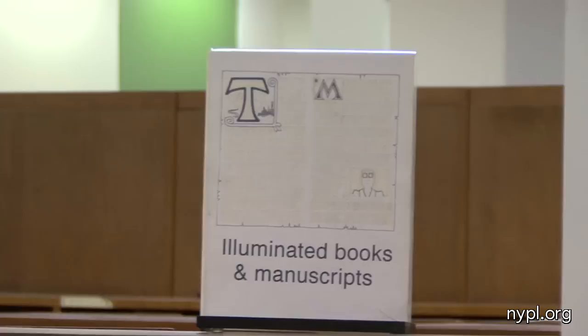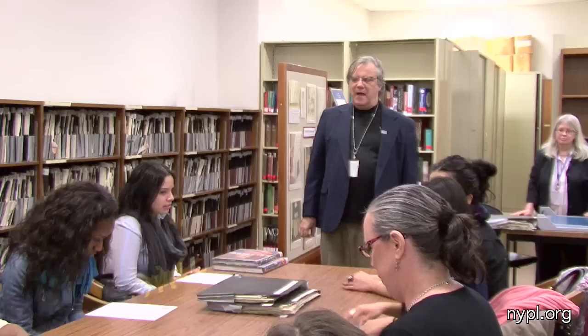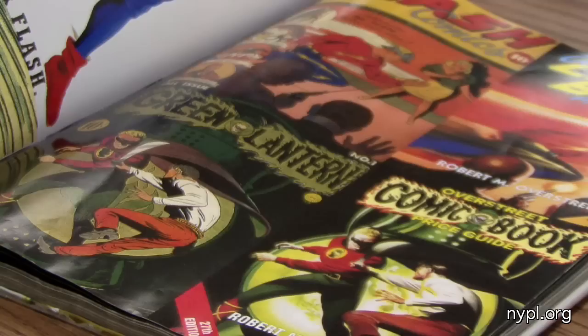What you see in front of you — these papers — they have a listing of some very obvious superhero-related topics that we have on file. This is like the bare bones basics of what you can look for.